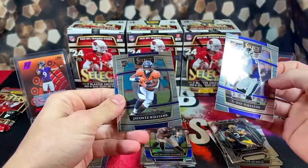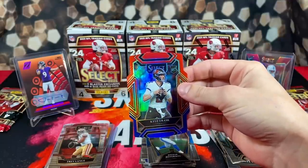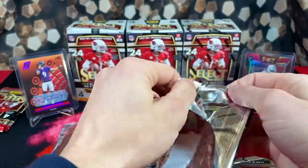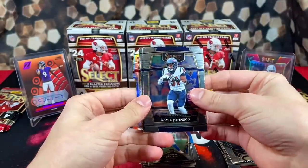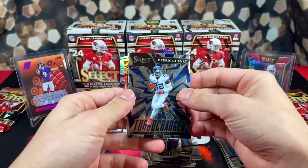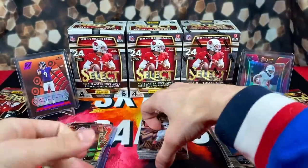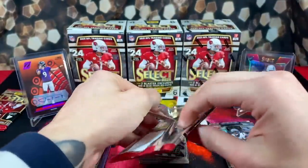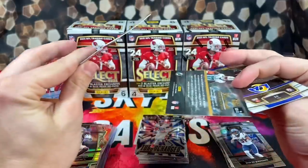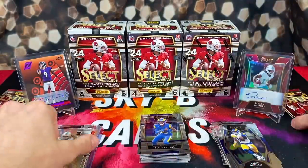Next pack: Tyson Williams, Javante Williams, Kyle Trask on the red/blue, and Jermar Jefferson on the back. Trask has been building a lot of hype since Brady retired — people think he's going to be taking over. Got a silver die cut rookie — Diane Brown. Turbocharged King Henry, silver rookie D'Wayne Eskridge. Then Jalen Waddle, Aaron Donald on the back — and they shorted us a card in that pack, so hopefully that means they're hooking us up with a banger in one of the next two.